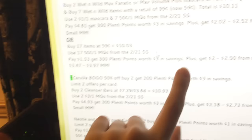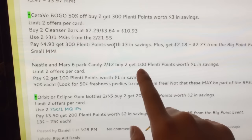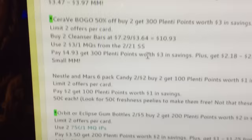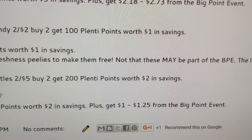The Nestle and Mars six-pack candies — two for two, buy two, get a dollar back. They might be part of the big point event — the list says select candies — so look for freshness peelies too; you might be able to get them for free. The Orbit or Eclipse gum bottles — two for $5, buy two, get $2 back, limit of two per card. Use two of those 75-cent coupons — $3.50, get $2 back, plus a dollar to a dollar twenty-five back from the big point event. That's 13 to 25 cents each. That's a great deal!